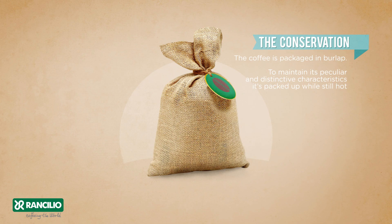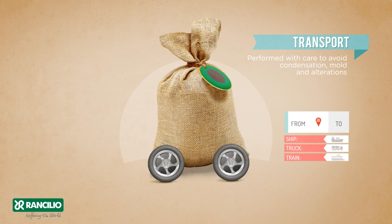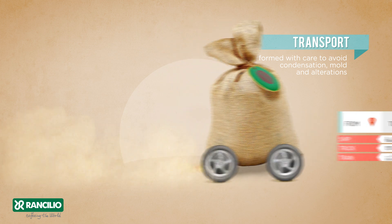Conservation: the coffee is packaged in burlap. To maintain its peculiar and distinctive characteristics, it's packed while still hot. Transport is performed with care to avoid condensation, mould and alterations.